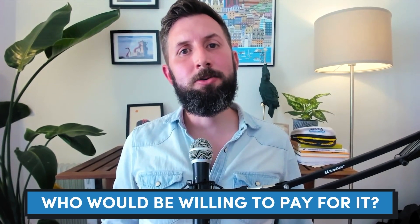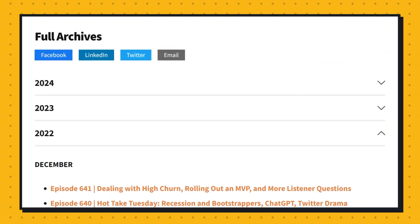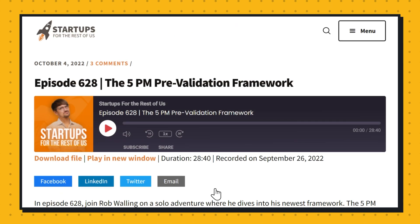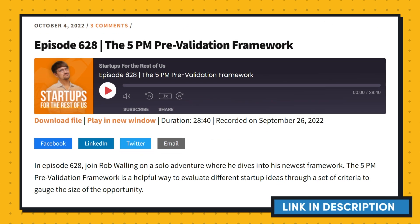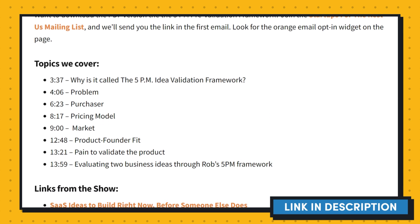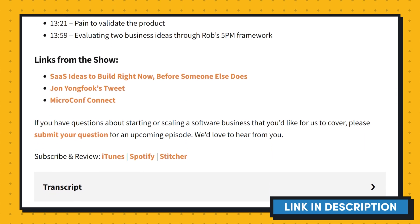In a minute I'm going to tell you the B2C idea that would merge data science and gamification. But first, I wanted to recommend episode 628 of the Startups for the Rest of Us podcast. In it, Rob talks about his 5 P.M. pre-validation framework that'll help you evaluate business ideas, including the ones in this video. The episode is pure gold if you're trying to decide between a list of ideas you've gathered. We'll make sure to have it linked up in the show notes.